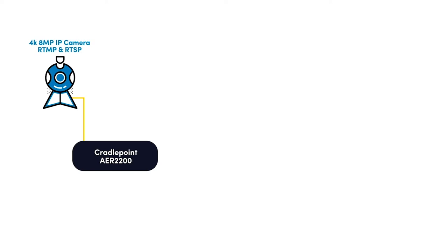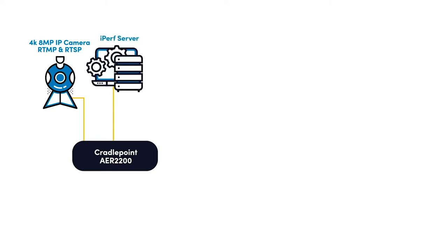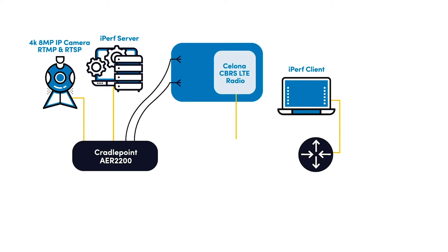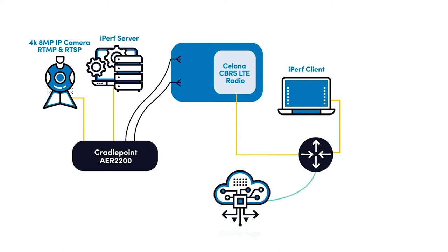In order to simulate best-effort data flows next to this high-priority traffic, we've set up iPerf servers in each network segment. The router's cellular antennas are placed inside our RF cage where you'll also see the Solana radio. This radio is directly connected to the LAN and automatically discovers and communicates with the Solana edge, where the cellular wireless traffic will terminate and integrate with the existing local area network.